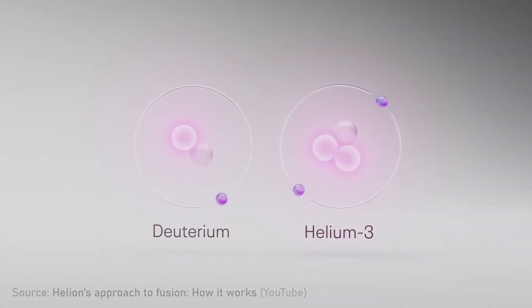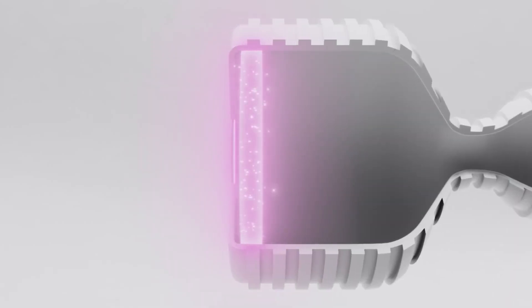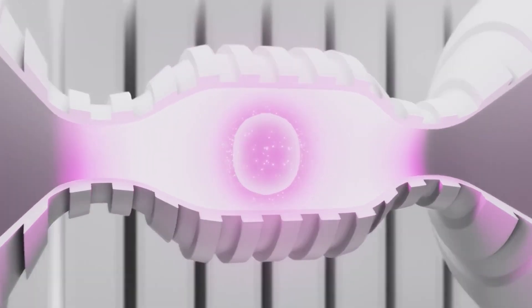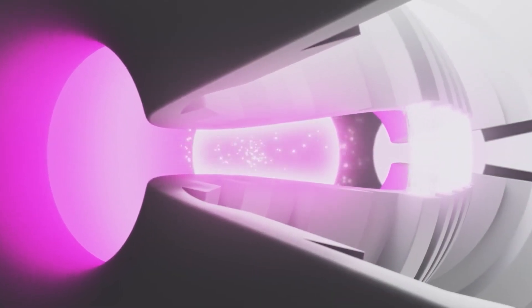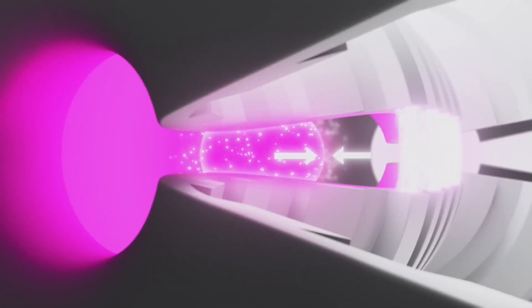When you take deuterium and helium-3 and fuse those together, you also get that helium particle — that alpha particle — in fusion. But instead of the neutron, you get a proton. That proton is a charged particle — a hydrogen nucleus — and it's now trapped in the magnetic field. It pushes back, and you can extract that electricity.